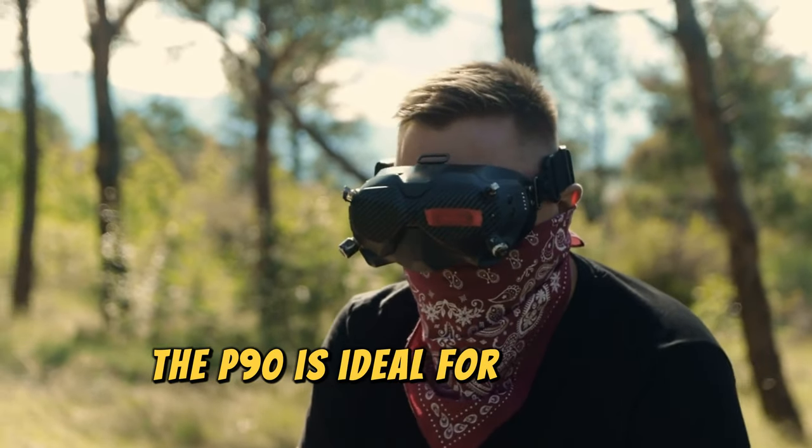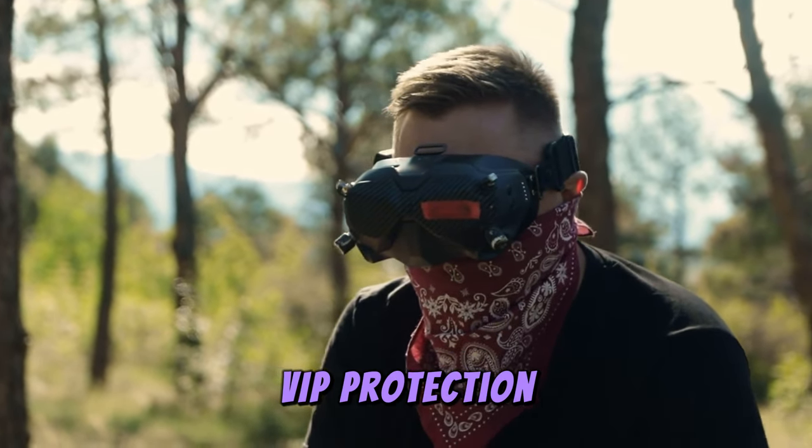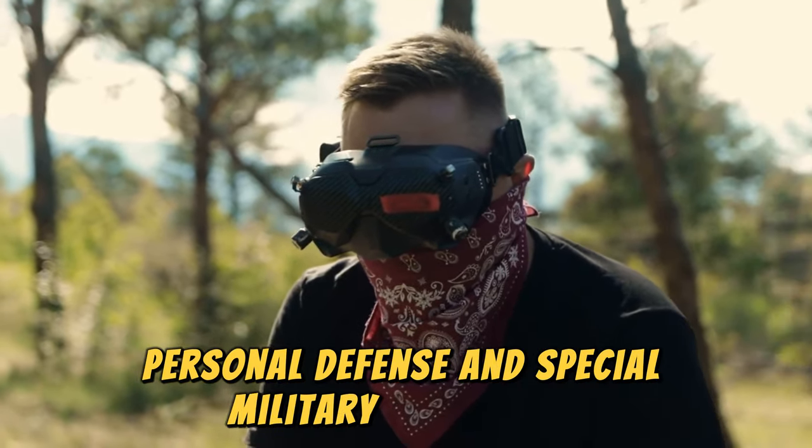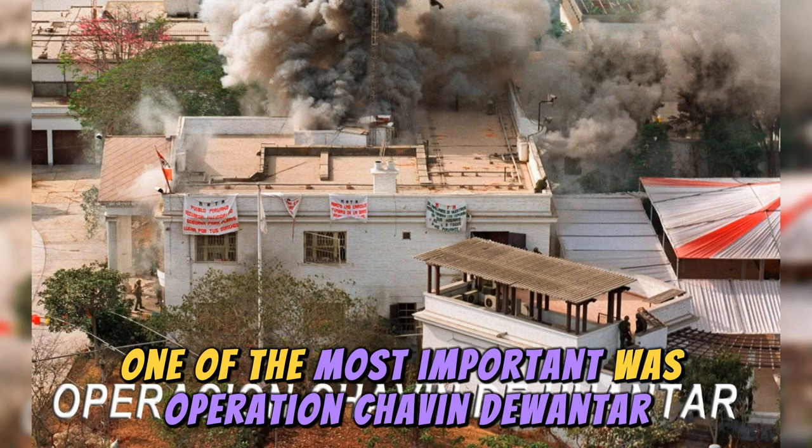The P90 is ideal for counter-terrorism, rescue missions, VIP protection, personal defense, and special military operations. One of the most important operations was Operation Chavín de Huántar in Peru.